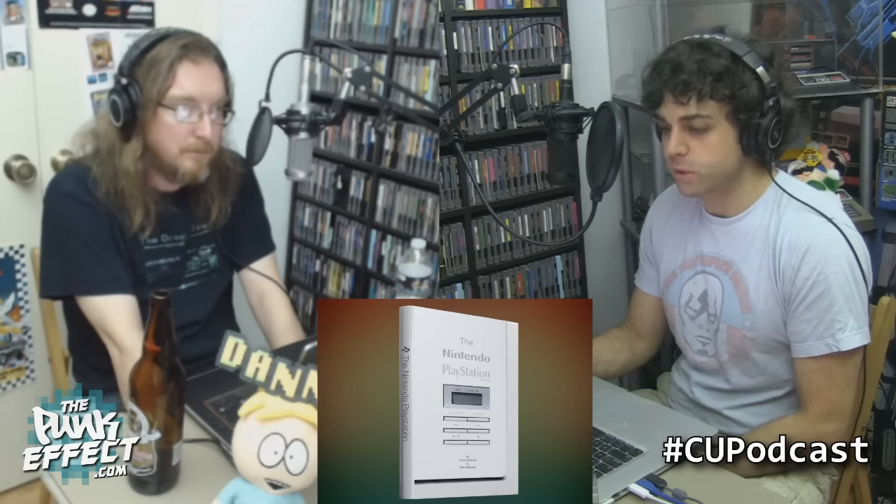There are 25 days left when we're recording this. There are only 32 backers, $2,300 of a $30,000 goal. It's not going to make it — just not. Not with those numbers. It's just too tiny of a market for that.